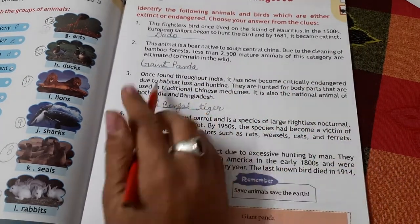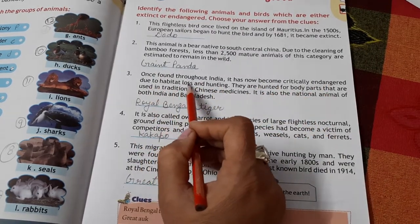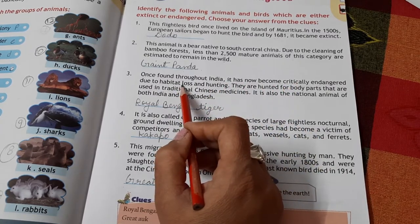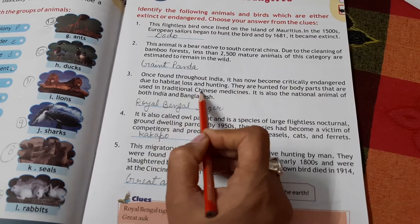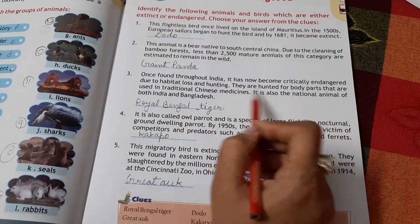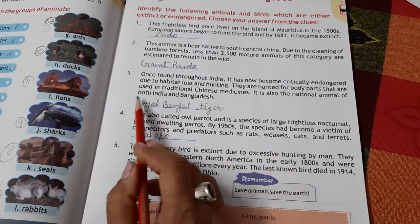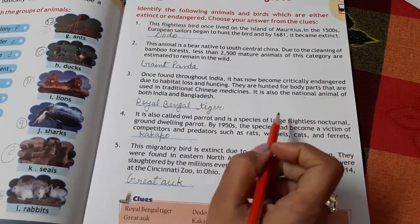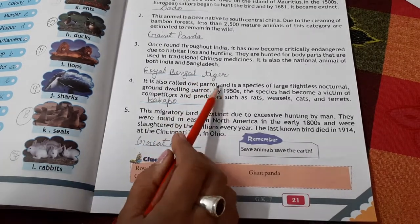Once found throughout India, this animal has now become critically endangered due to habitat loss and hunting. It is the national animal of both India and Bangladesh. This is the Bengal Tiger.